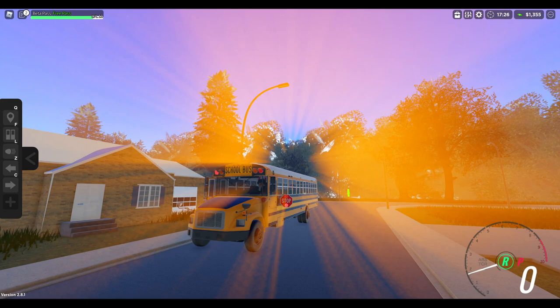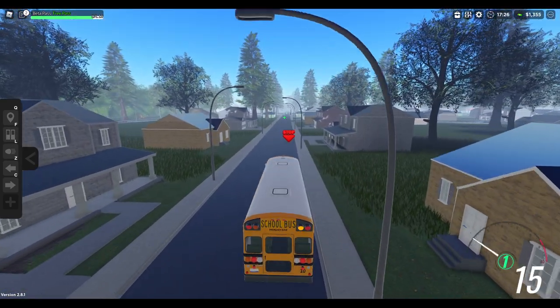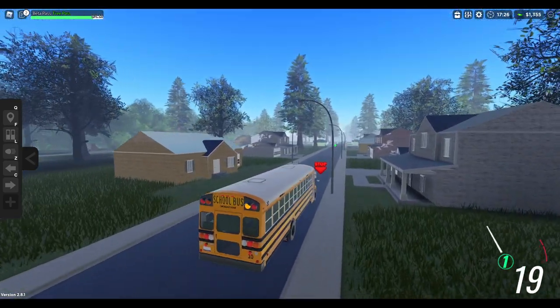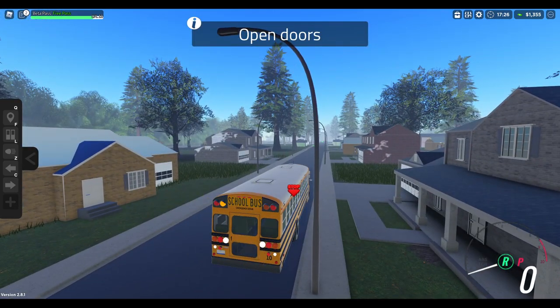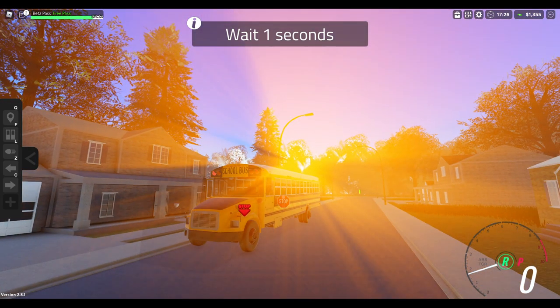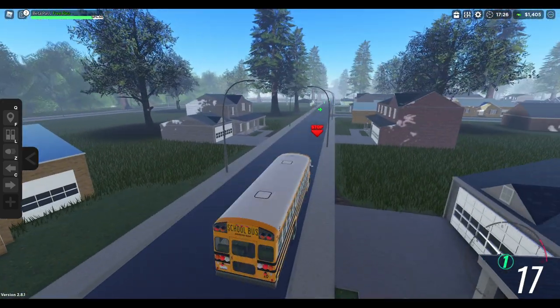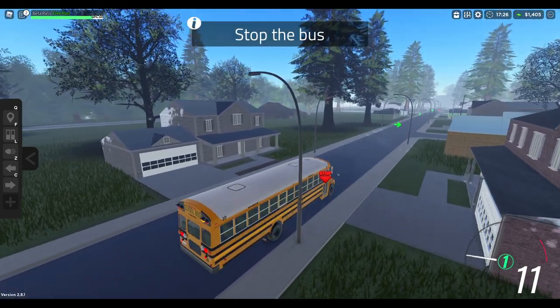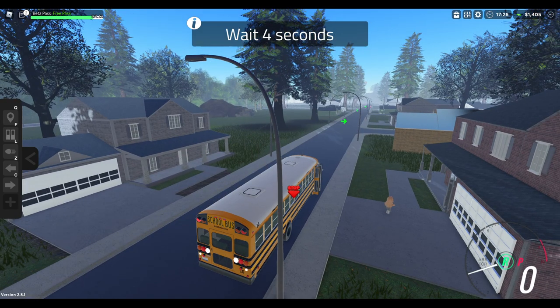Alright, here we go, we gotta pick up 12 passengers. Ooh, that's another nice thumbnail right there. I like the sun glare in the thumbnails, I think that's really cool.